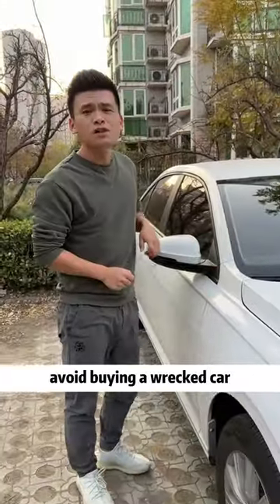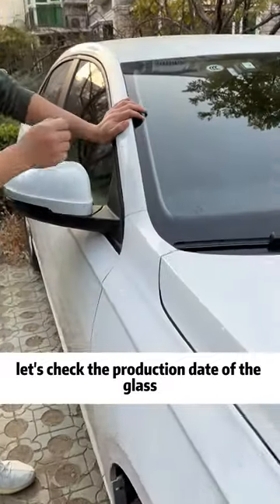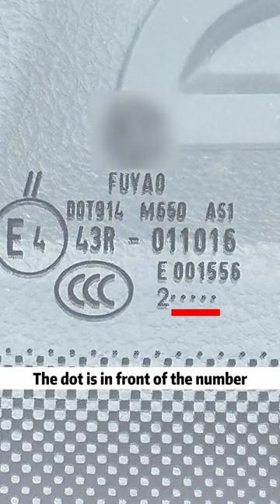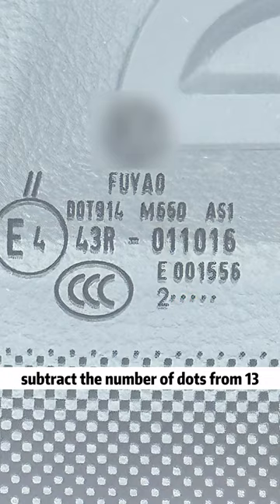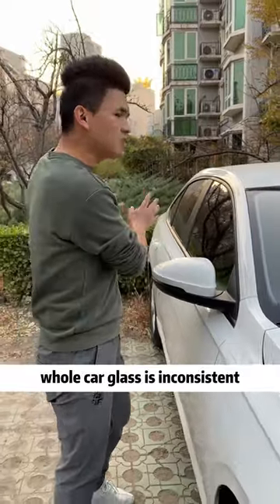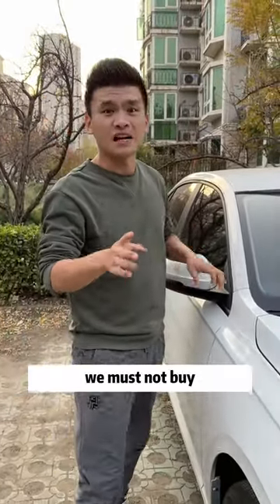Finally, avoid buying a wrecked car. Let's check the production date of the glass. The number represents the year; dots represent months. If the dot is in front of the number, subtract the number of dots from 7. If the dot is behind the number, subtract the number of dots from 13. For example, the production date of this piece of glass is August 2022. If you find that the production date of the whole car's glass is inconsistent, we must not buy.